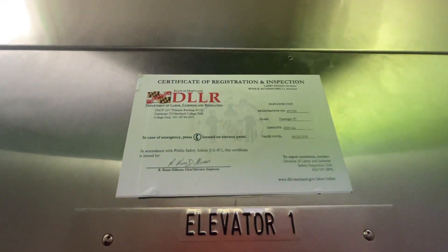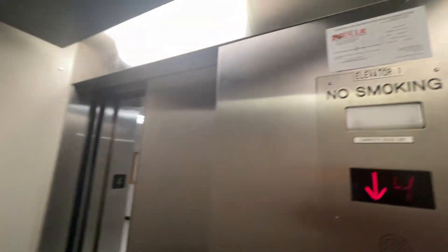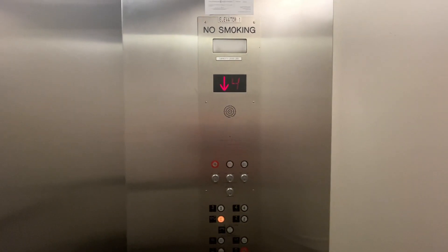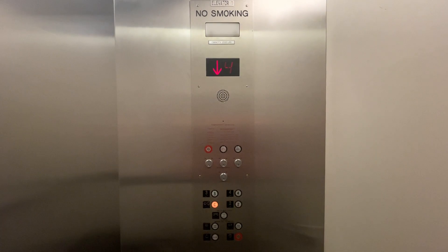There's a car top light on in that one, there's a Maryland certificate — we'll keep it zoomed out this time.